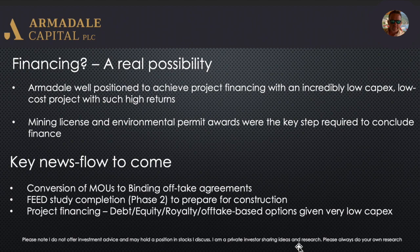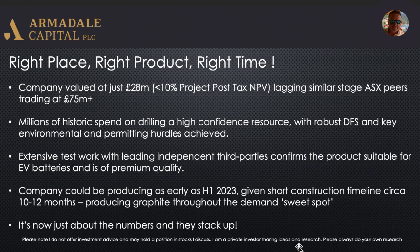To sum it up: right place, right product, right time. The company is valued at just £28 million at the moment — that's less than 10% of the project's post-tax NPV. They're lagging similar-stage ASX peers such as Blackrock, who are trading at £75 million sterling today at pretty much the same stage — so that's pretty much a factor of two if you're an Armidale investor. They have millions in historic spend on drilling and a high-confidence measured and indicated resource, a robust DFS, and permitting through.